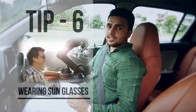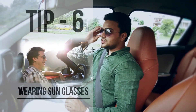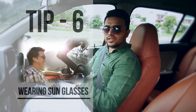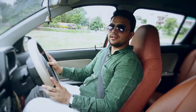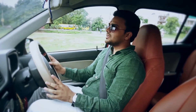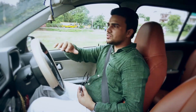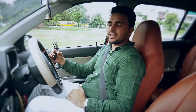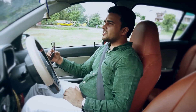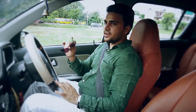Wearing sunglasses during driving is a good idea. In seasons like June and July when the sun is on the equator, it emits direct sunlight and UV light, creating lots of reflection and mirages on the road. This can impinge your eyes, causing blurring vision and headaches. So always use sunglasses while driving.